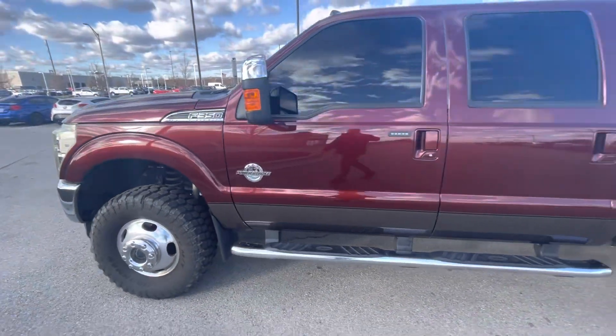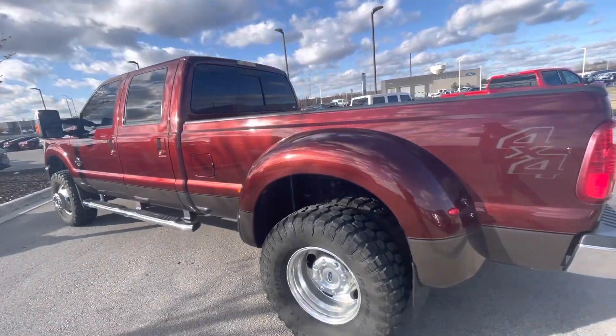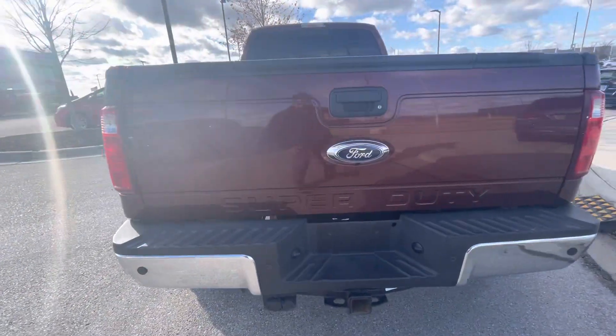I didn't see any scratches, damage, or anything like that. It really catches my eye. You can see it's in excellent condition. Let me walk you around.